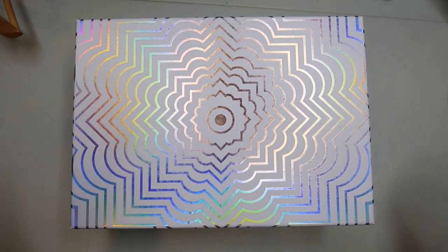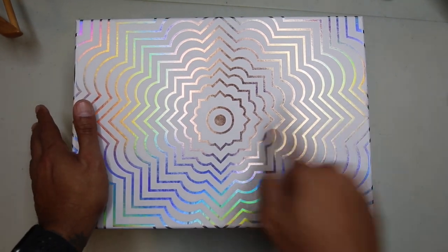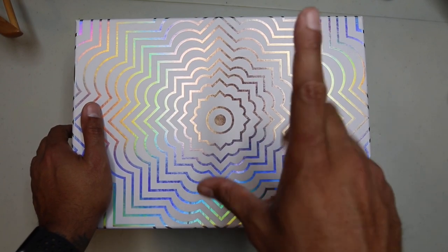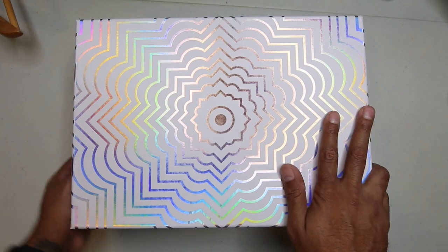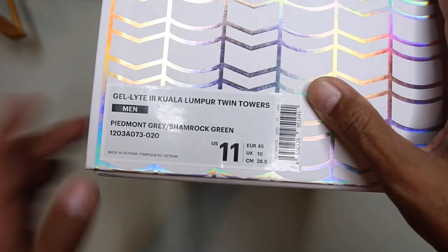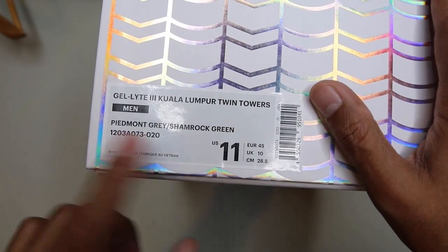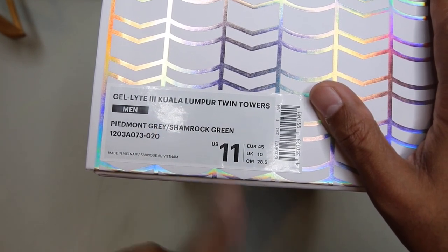Shout out to Biso and also Julian for the assist on these bad boys. We'll play with the sticker. Jellite 3 Kuala Lumpur Twin Towers, Piedmont Grey, Shamrock Green, men's size 11.